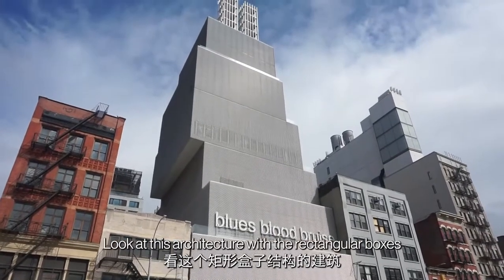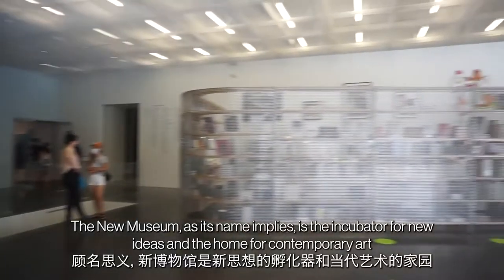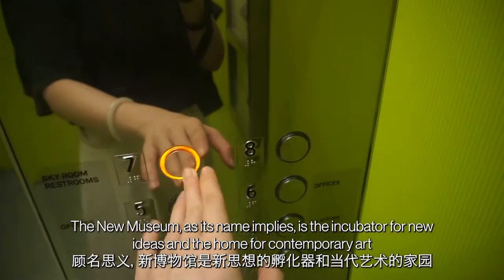Look at this architecture with the rectangular boxes — it is the new museum. The New Museum, as its name implies, is the incubator for new ideas and a home for contemporary art.